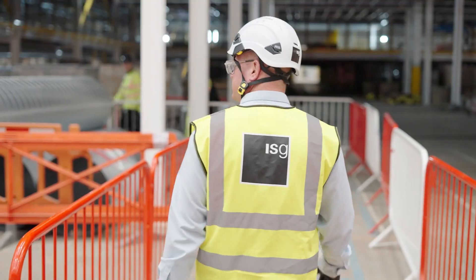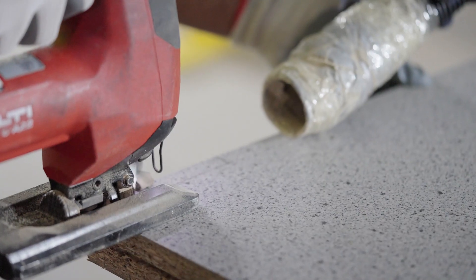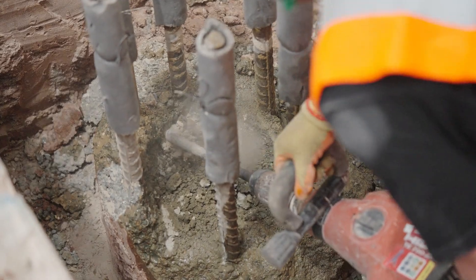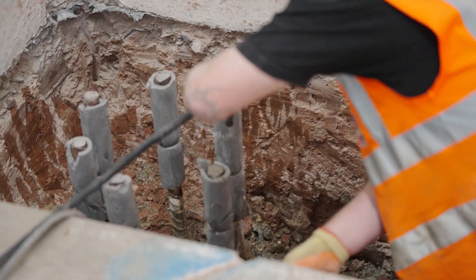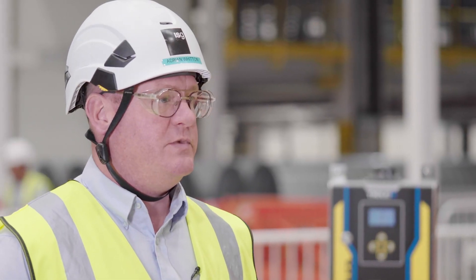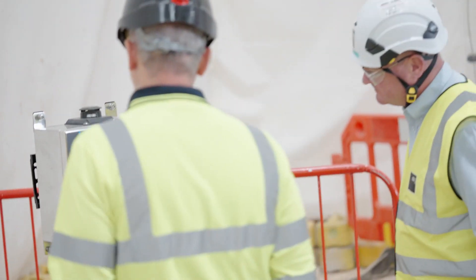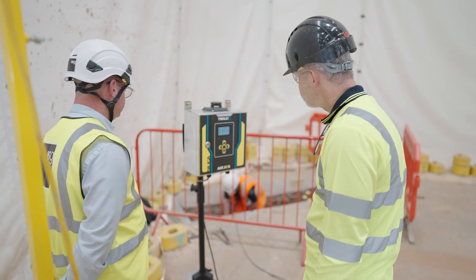We are moving more towards construction works which do include concrete cutting, concrete grinding, concrete drilling. Quite a few dusty activities that we need to make sure are being controlled adequately enough. We are in partnership with Trolex and wanted to trial their equipment to see how we would get real-time results for RCS content within our works.